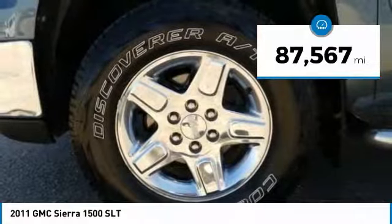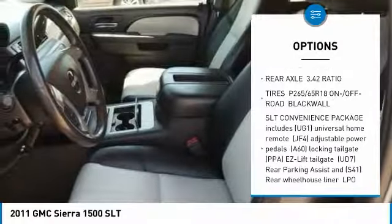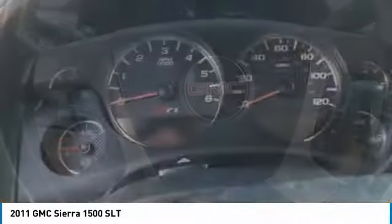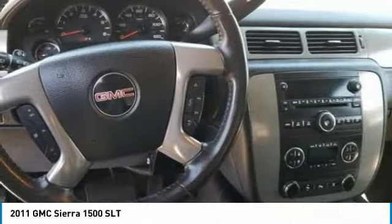This vehicle has less than 90,000 miles. Here are some of this vehicle's great options: tow hitch, anti-lock braking system, power steering, four-wheel drive, aluminum wheels, universal garage door opener, AM-FM stereo radio, AM-FM stereo with CD player and MP3 WMA capability, and premium sound system.